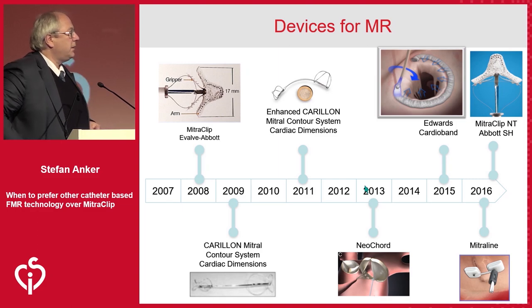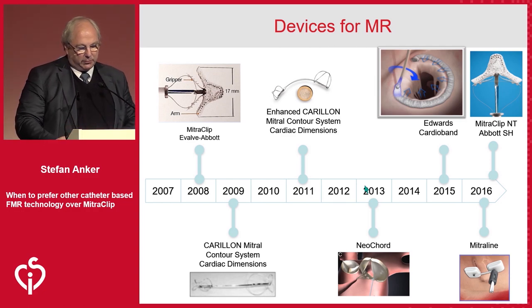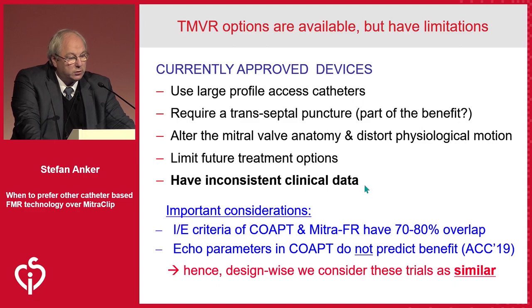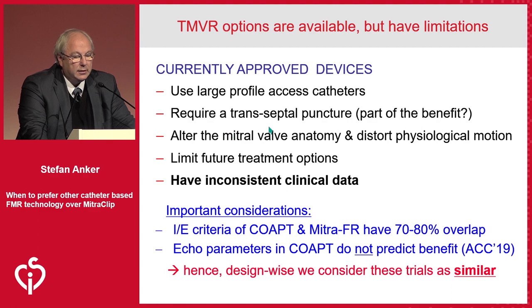Sometimes the world of mitral functional MR seems to be a monodevice world nowadays in the world of congresses. But quite a number of devices were developed. There are some limitations with what is currently going on: you need fairly large catheters, you have a transseptal puncture — and by the way, maybe that's even part of the benefit; I accept that.